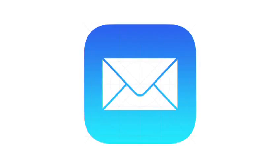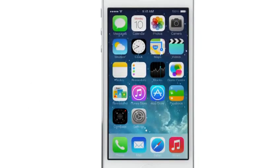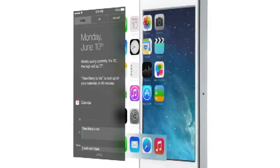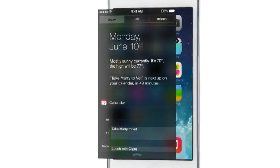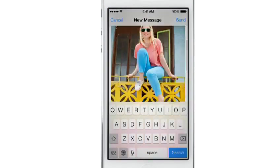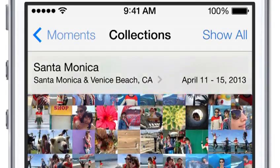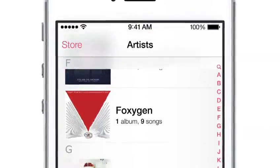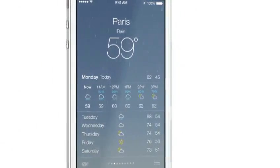We've also incorporated a whole new palette of colors. Distinct functional layers help establish hierarchy and order. And the use of translucency gives you a sense of your context. These planes, combined with new approaches to animation and motion, create a sense of depth and vitality.